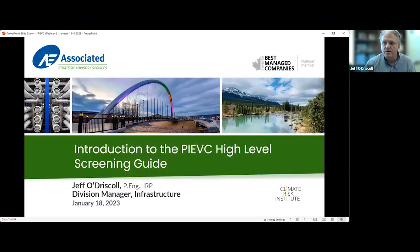Good morning everyone. My name is Jeff Woodriscoll with Associated Engineering. I come to you from Winnipeg and I acknowledge that I'm coming to you from Treaty 1 territory, the traditional territory and homeland of the Ojibwe, Cree, Oji-Cree, Dakota, Dene peoples and the Métis Nation Manitoba. Thank you so much.